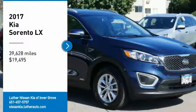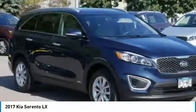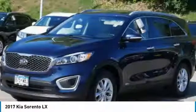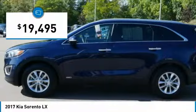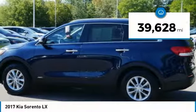Come test drive the 2017 Sorento. The Kia Sorento is a comfortable riding, powerful, compact SUV loaded with impressive standard features. Take one look at its stylish, sleek design and you'll want to cross over to a Sorento. It is priced below $20,000 and has less than 40,000 miles.